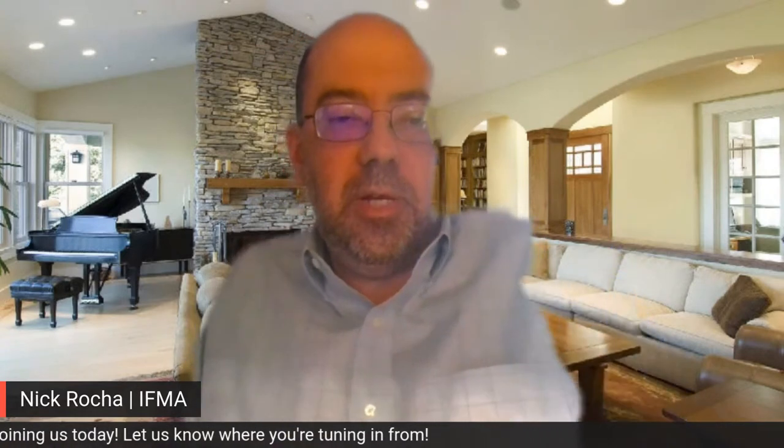Greetings, attendees, and welcome. If you could please type your name and where you're tuning in from in the comment box, it would be much appreciated. Also, like this video so others in your network can also enjoy the content.